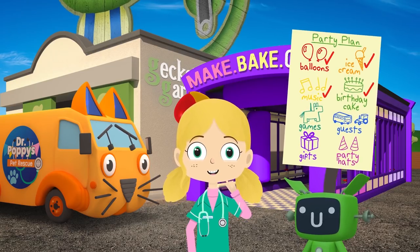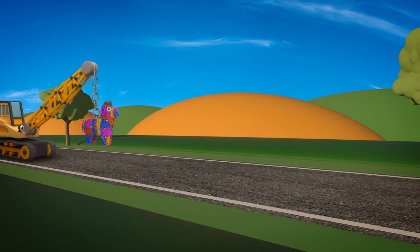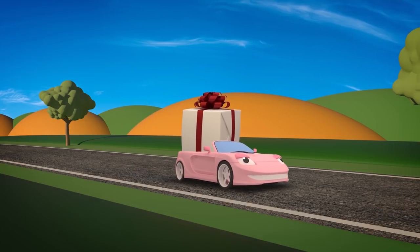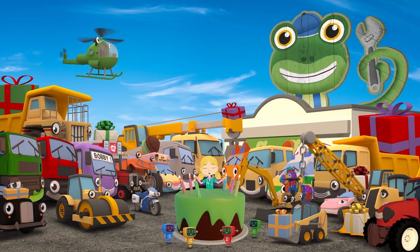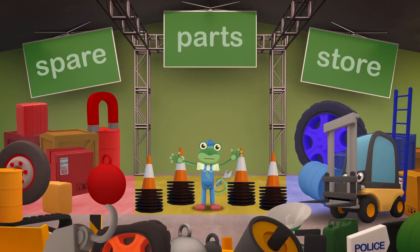What do we have left on our list? Games, guests, gifts and party hats. Here come the games. Ryan has a piñata filled with sweets, and Sophie has a giant parcel ready for a game of Pass the Parcel. And here are all the guests with their gifts for Gecko. Just the party hats left to get — found them! Phew! Come on, Florence, let's take all these cones back to the garage. I wonder what Dr Poppy wants them for.